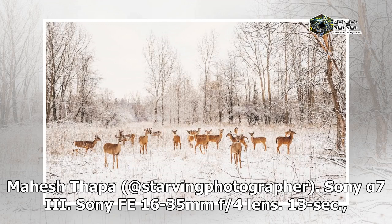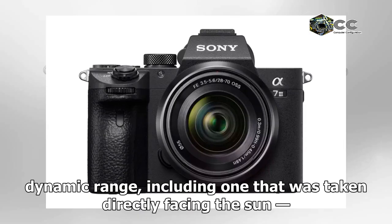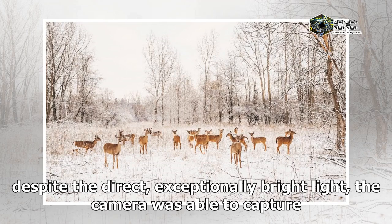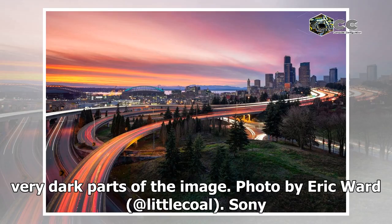Photo by Mahesh Tapa at Starving Photographer. Sony Alpha 7 III, Sony FE 16-35mm f/4 lens, 13-second exposure, f/11, ISO 100. Among other things, the sample images show an excellent dynamic range, including one that was taken directly facing the sun. Despite the direct, exceptionally bright light, the camera was able to capture a wide dynamic range and excellent details in both very bright and very dark parts of the image.